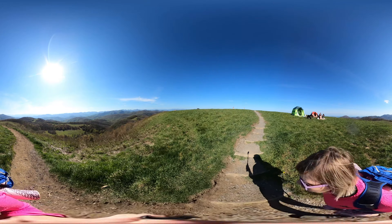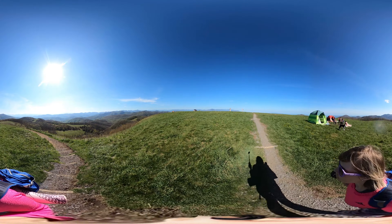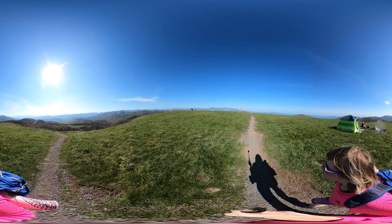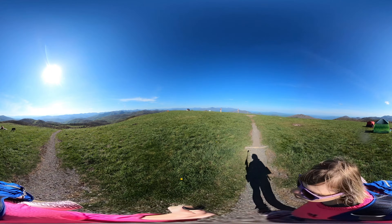You will almost certainly see some tents, but it's actually not recommended to camp here. I learned this the hard way before I knew better — the wind was just blowing all night and I didn't even get to really sleep.